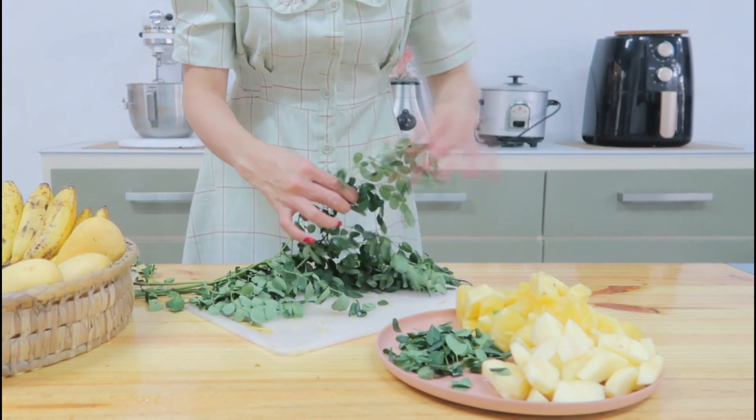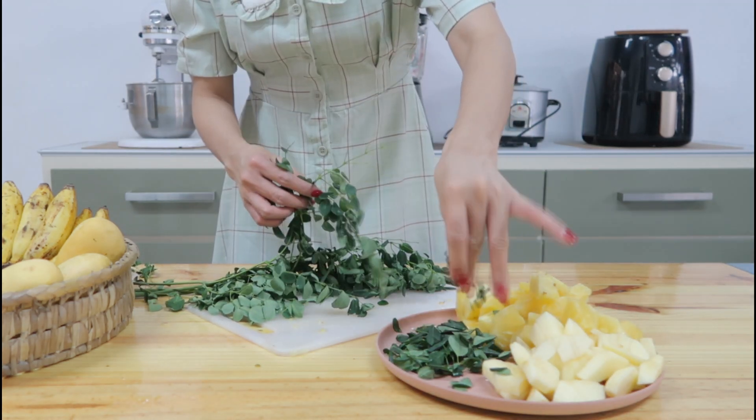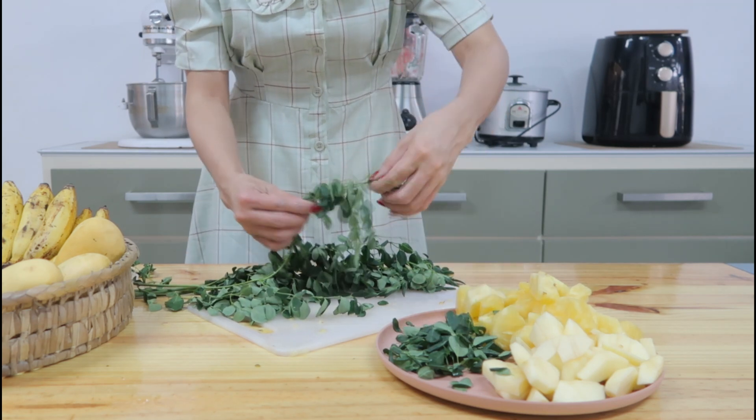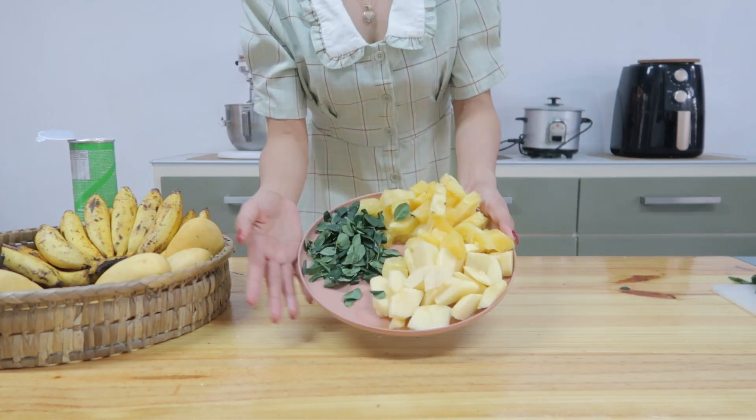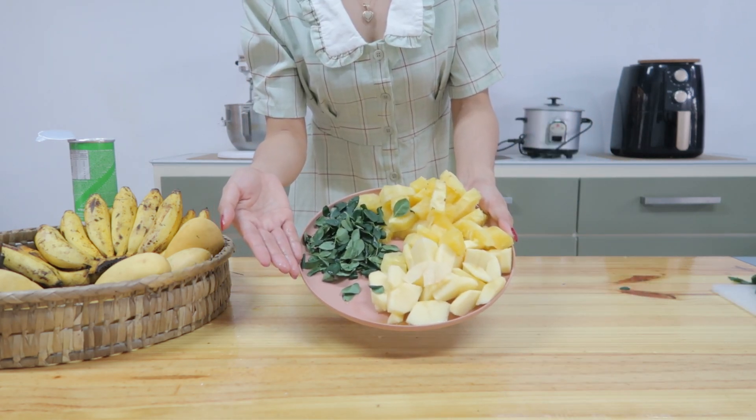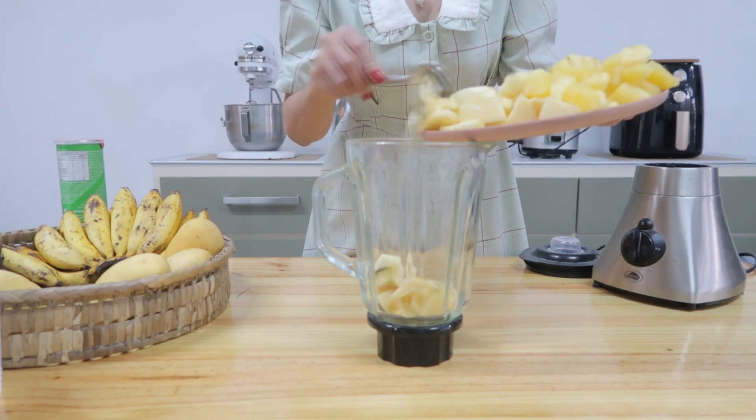So moringa helps neutralize free radicals, which is also a cause of reduced collagen. Well-maintained hydration also keeps the skin looking plump and youthful. Just in case you guys don't have any fresh malungai leaves, you can simply use the moringa powder.